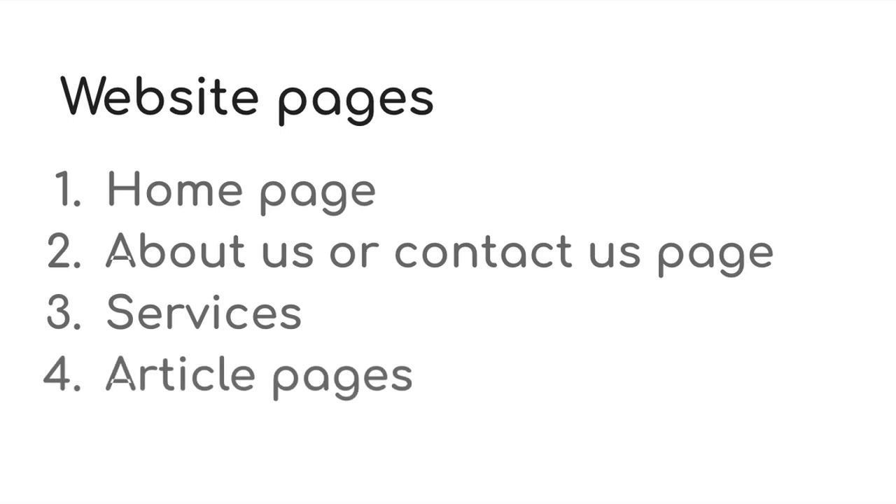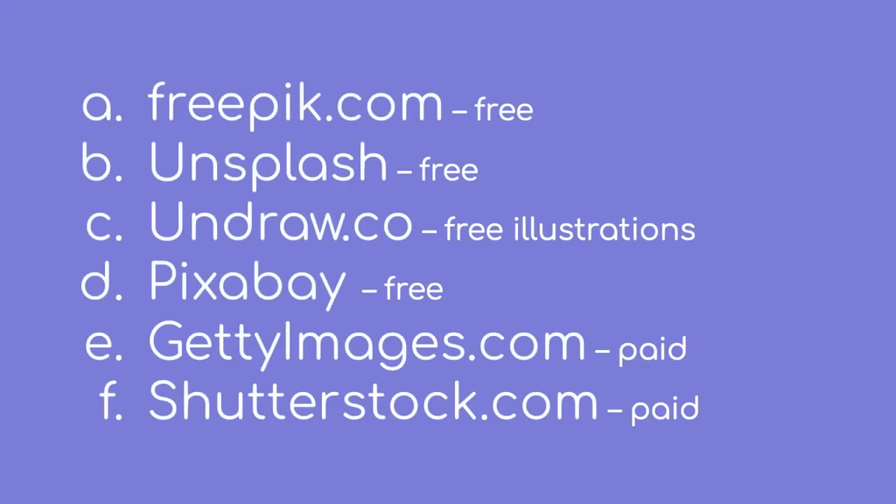The text you'll have to write yourself. If you need some inspiration on how to start with SEO-optimized content topics, check out the description. If you need images for your website, here are a few free and paid sources. I personally like the free Pik one — I've used them for some stuff — but the other ones are also great.